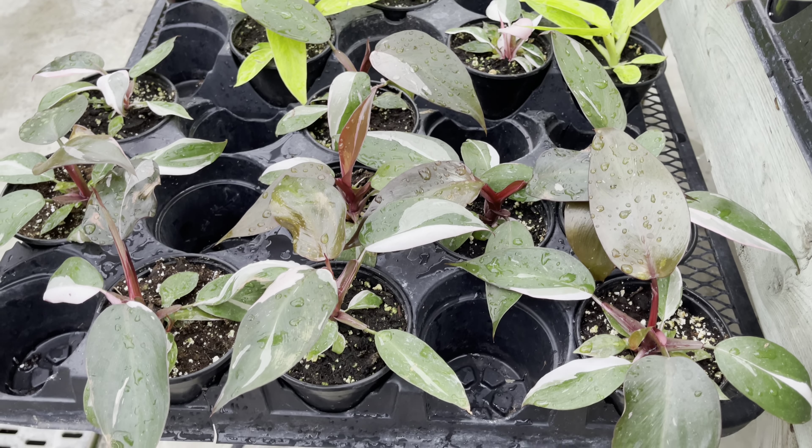Look at this lemon lime — it's looking really lemony. What a wonderful color, and it's priced at $30. The Philodendron Brazil is priced at $15. Look at these leaves — they're so beautiful.